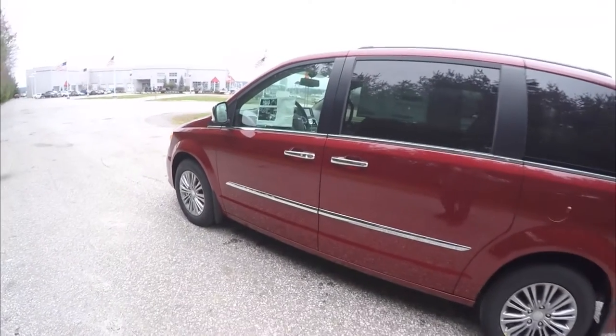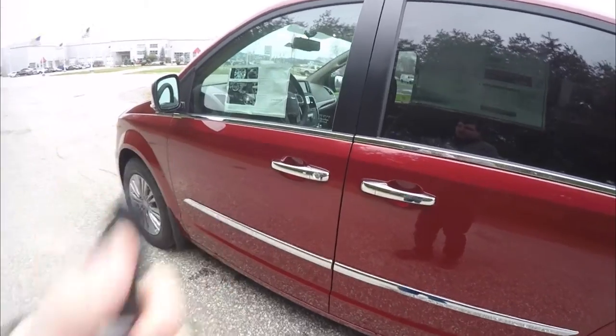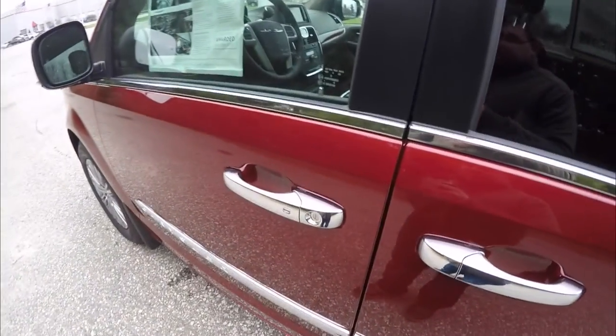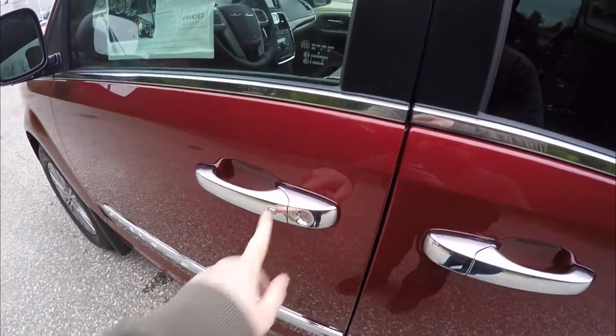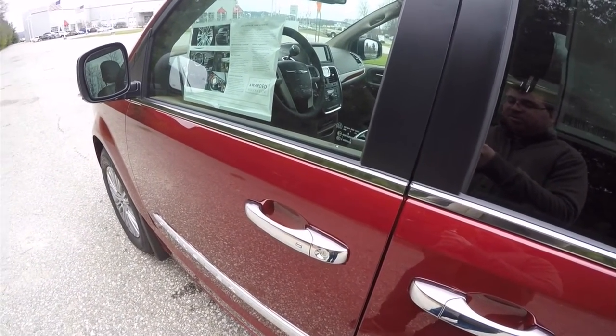It is also equipped with the Keyless Enter & Go Smart Key Access. To operate, just keep the key fob in your purse or pocket. To lock the vehicle, simply locate the chrome button on the door handle — the horn will chirp and the vehicle will lock. To unlock, simply wait a few moments and grab the handle as you'd open it.